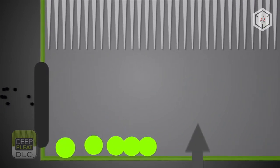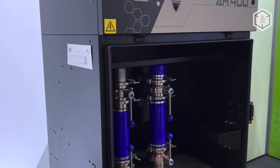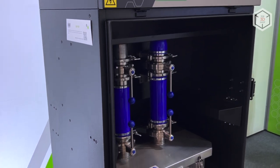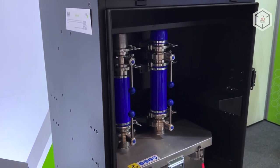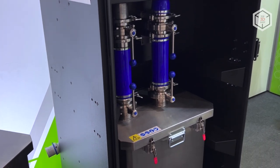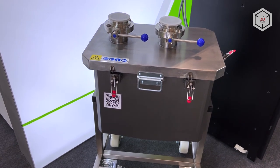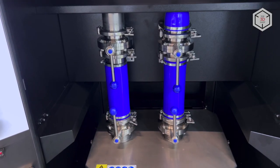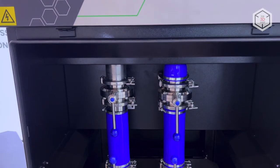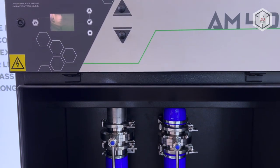Both Bofa fume extraction systems have a combined carbon and HEPA H14 filter design. The latest Bofa AM400 fume extractor system was specially developed for SLS and SLM printers, characterized by hermetically sealed build chambers with an inert medium. The construction of the system allows for a quick and safe filter change, which greatly reduces downtime and simplifies operation. The device operates under the control of the intelligent IQ system, and the operator receives timely information about the status of the unit.